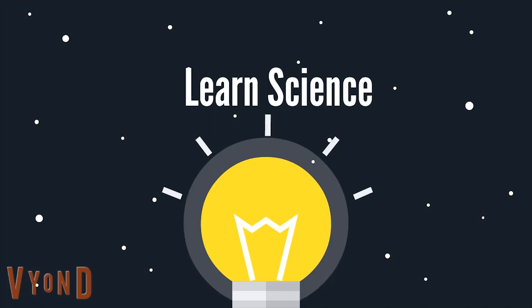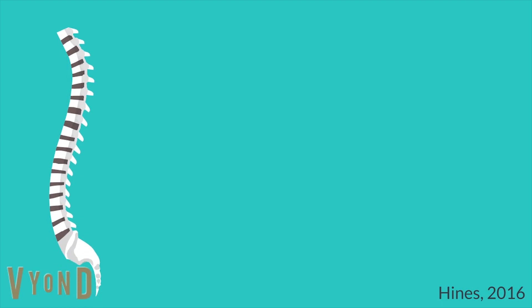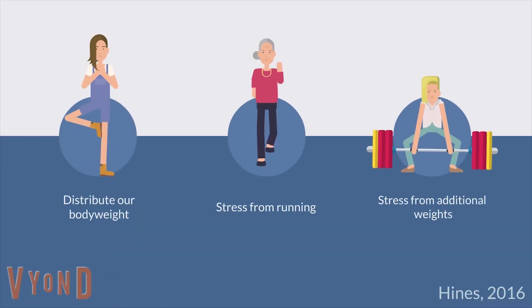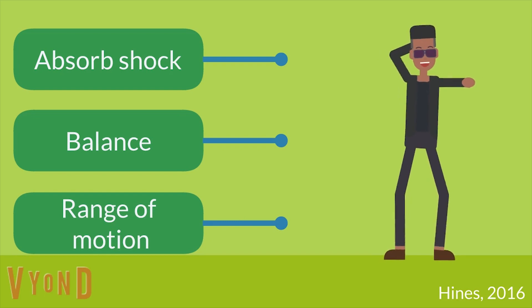Hey guys, welcome back. Today we're going to be talking about the spine. The normal spine is made up of three main segments — the cervical spine, the thoracic spine, and the lumbar spine. These parts form an S-like curve, which helps us to evenly distribute weight and withstand all kinds of stress. The curve works like a coiled spring to absorb shock, maintain balance, and allow for a range of motions throughout the spinal cord.